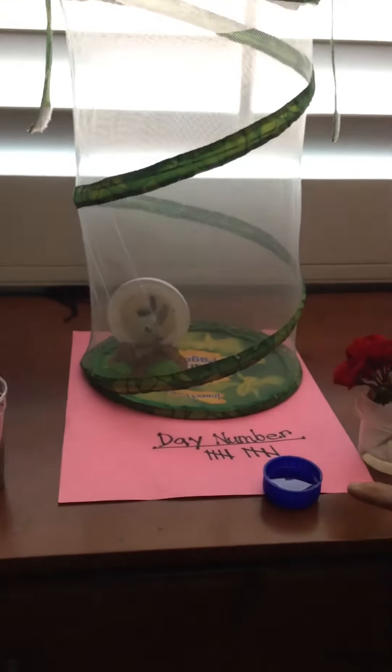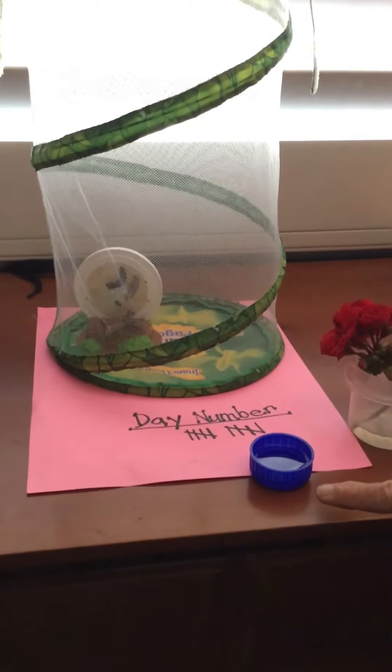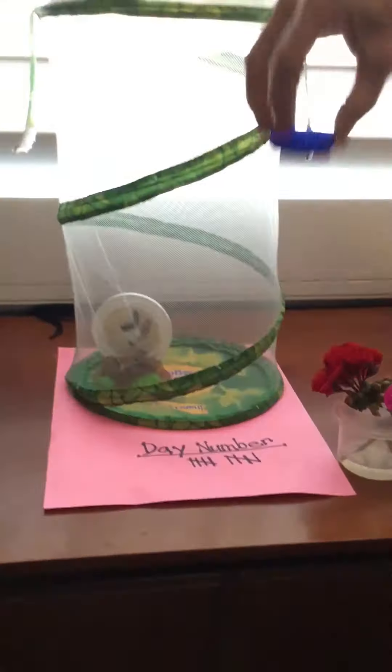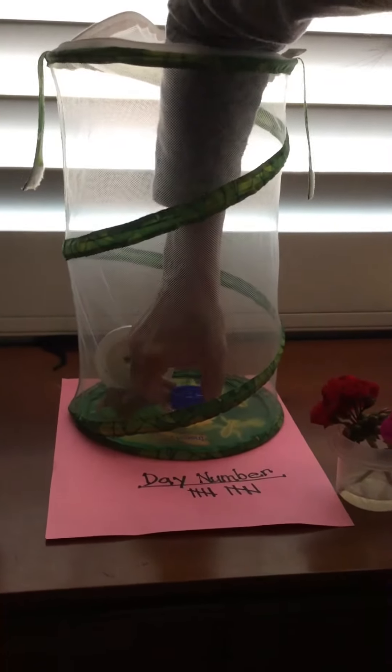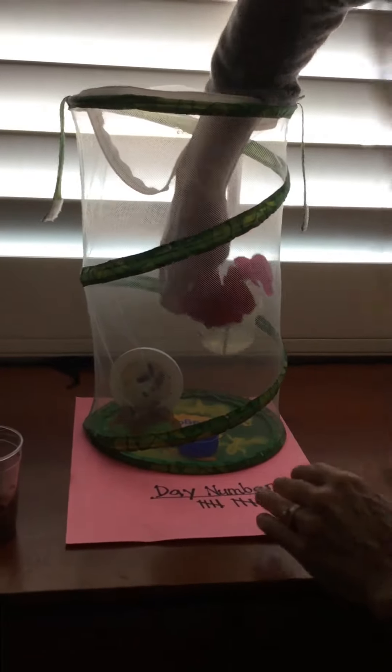I also mixed up some sugar and water because we know that butterflies drink nectar. I'm going to put some flowers into their butterfly home too — here comes the sugar and water and some flowers — so that when a butterfly hatches from its chrysalis, it can fly around and get some nectar to eat.